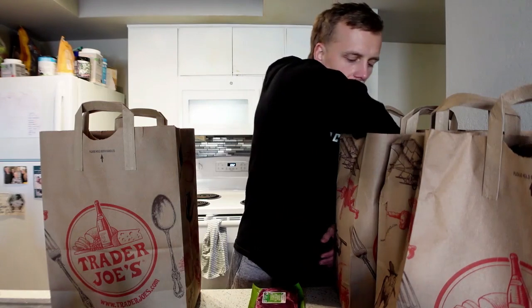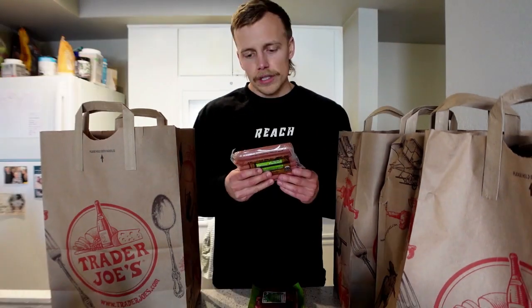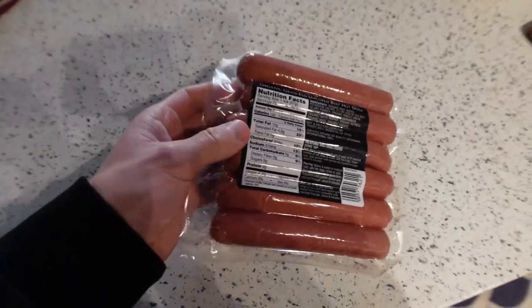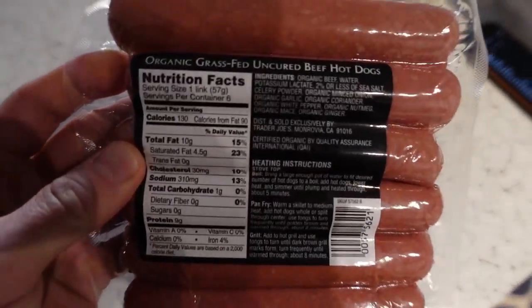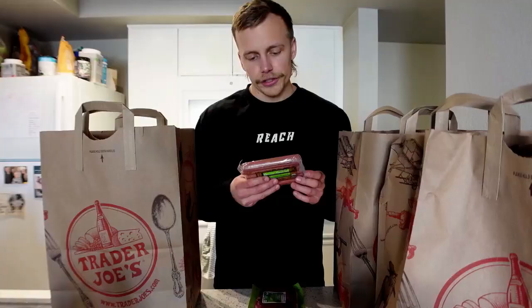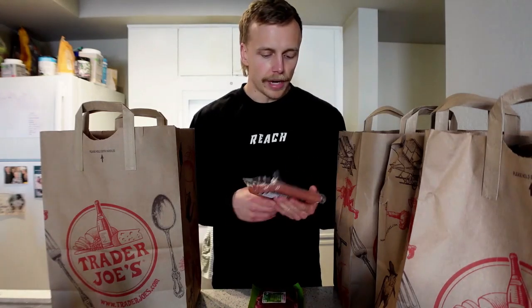Next we've got organic grass-fed uncured beef hot dogs. The ingredients are organic beef, water, potassium lactate as a preservative, and then 2% or less of seasoning: sea salt, celery powder, onion, garlic, coriander, white pepper, nutmeg, mace, and ginger. This is a high-quality product — it's still beef, just a different way to have it, and something I'd definitely enjoy.